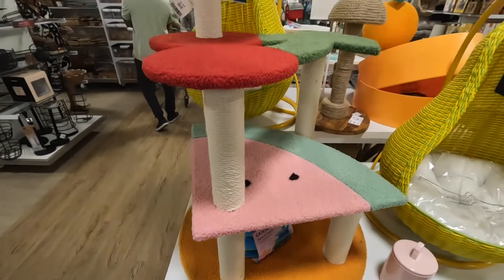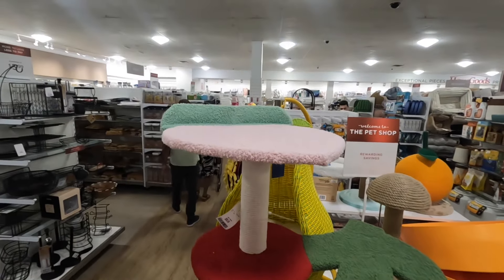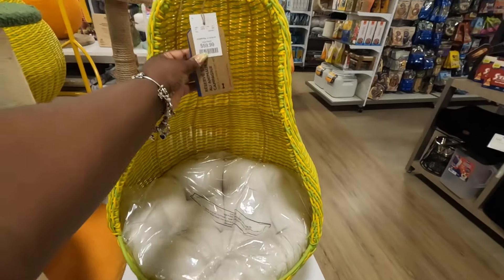Look at this — what is this at the bottom? It's an orange, and then it's a watermelon, then a cherry, and I don't know what that is up there — it's like a pear. That's $100.